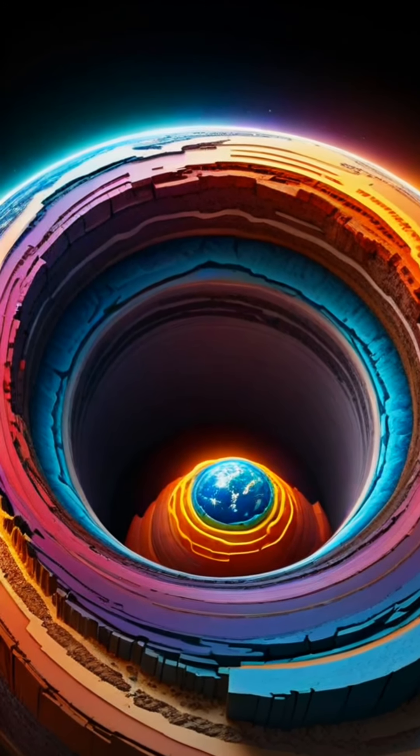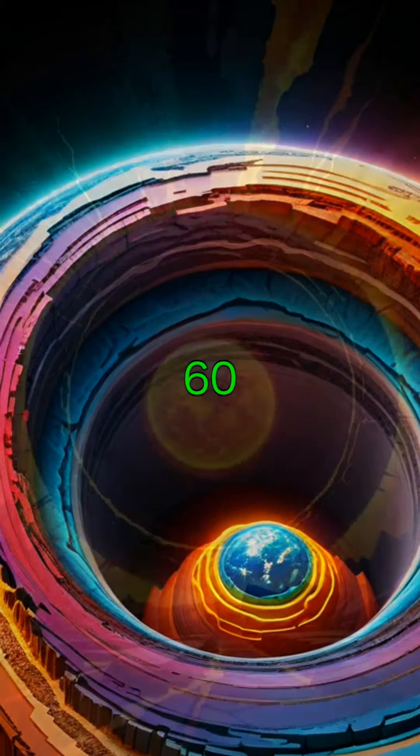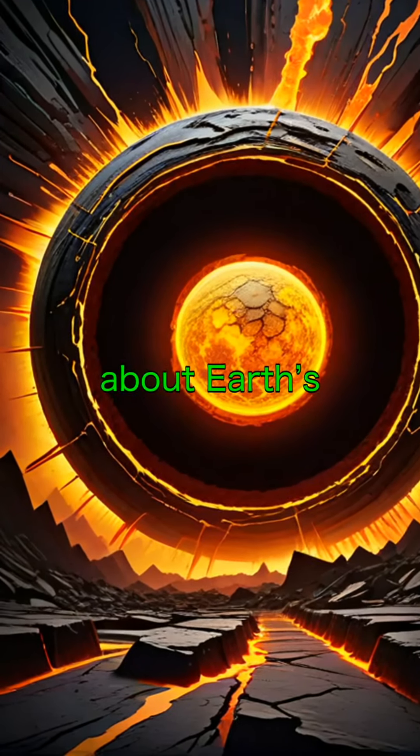Think you know everything about Earth's core? Well, think again. In the next 60 seconds, I'm going to take you deep inside our planet to share some fascinating facts about Earth's core.